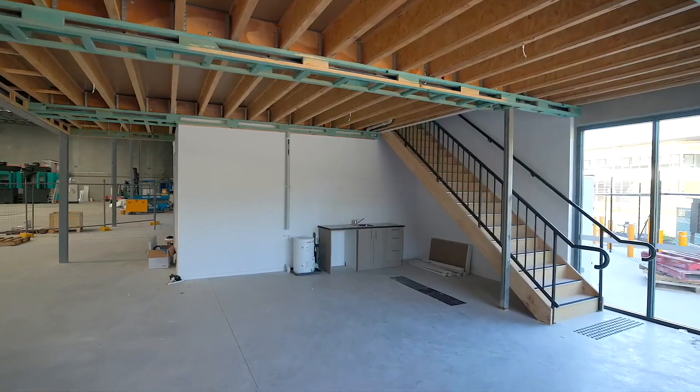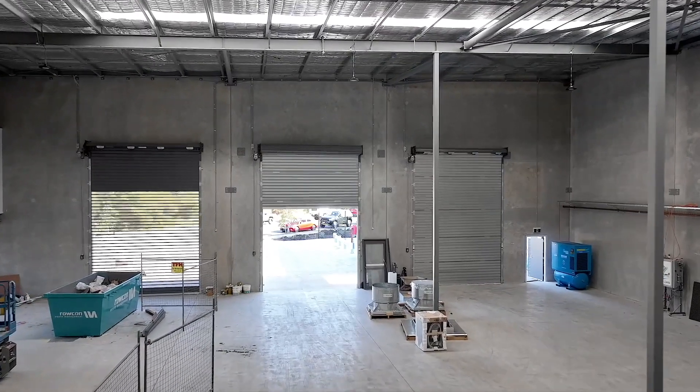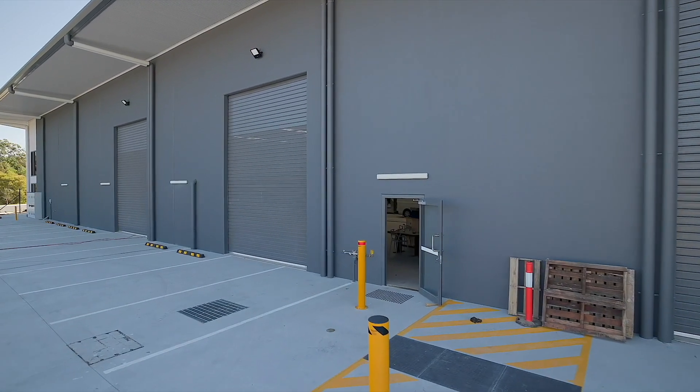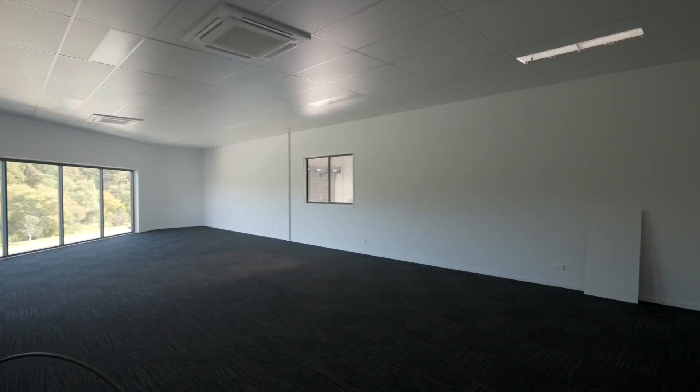The building has multiple roller doors and personal doors as well as a new office fitout, ensuring smooth operations and a very well presented building for the business.